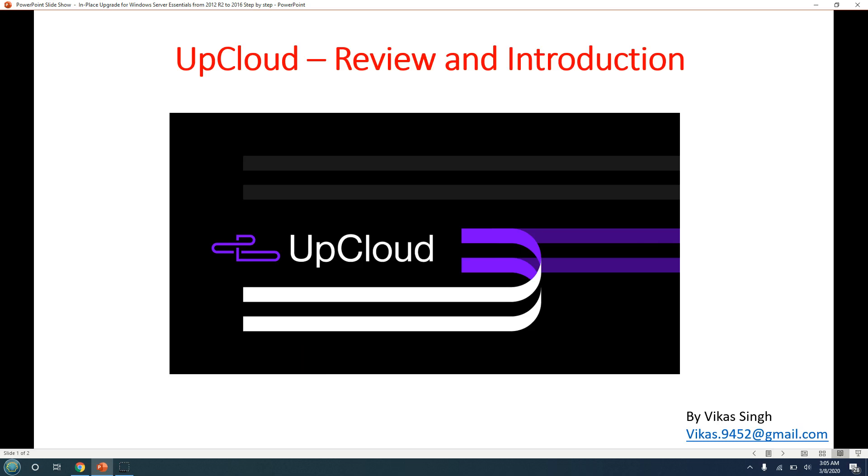Hi friends, welcome to my channel. Today I'm giving you a review and introduction about one of the leading cloud service providers, which is UpCloud. You must have seen my Microsoft Azure playlist where I created 20-plus videos on Azure products. Now, similarly, I'm going to create a playlist on UpCloud products and the services they provide, covering deployments and management for all products like server, storage, and SDN (software-defined networking).